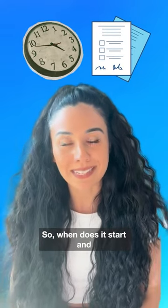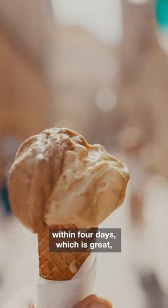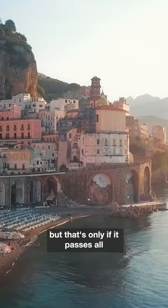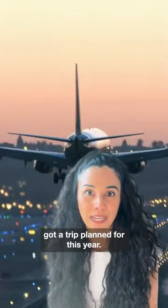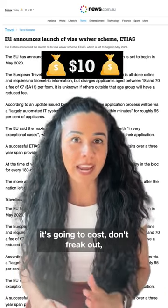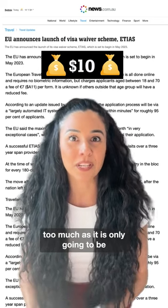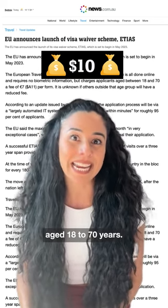So when does it start and how do you apply? The application should be approved within four days, but only if it passes all the checks. It's set to start in 2024, so don't freak out if you've got a trip planned for this year. And as for cost, it's only going to be about $10 for those aged 18 to 70 years.